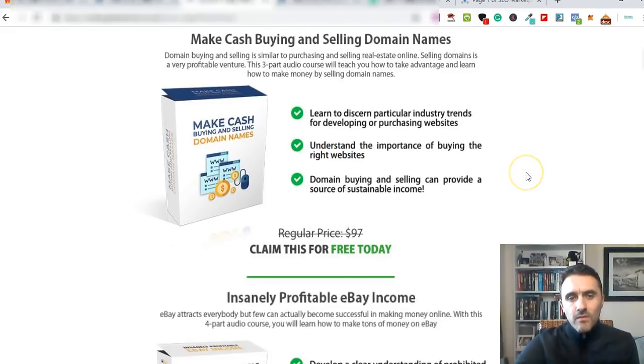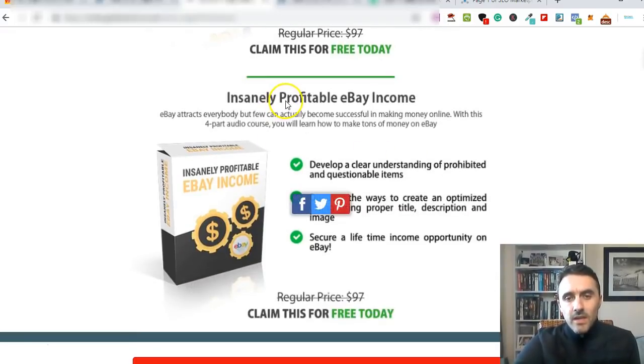There's also a three-part audio course all about making money buying and selling domains - it shows you how to find cheap domains, flip them for profit, and goes through different websites you can use. Then the last bonus is the Insanely Profitable eBay Income course, a four-part audio course that walks you through setting up eBay, different products and listings you should and shouldn't be doing, and optimizing your title, description and images. You'll get all of that for free.